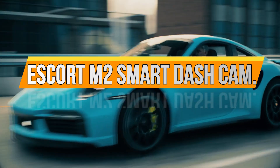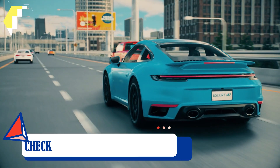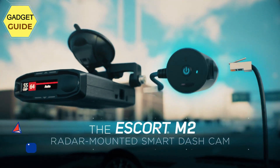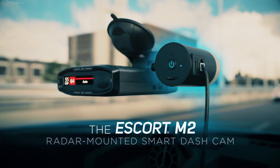Number 2: Escort M2 Smart Dash Cam. Full HD 1080p video — capture your drive in full HD 1080p resolution so you'll see every detail day or night. This dash camera is optimized to automatically maximize video clarity in daylight or nighttime conditions.